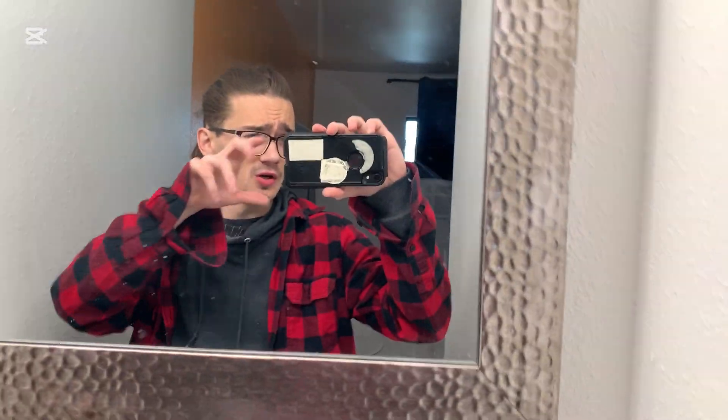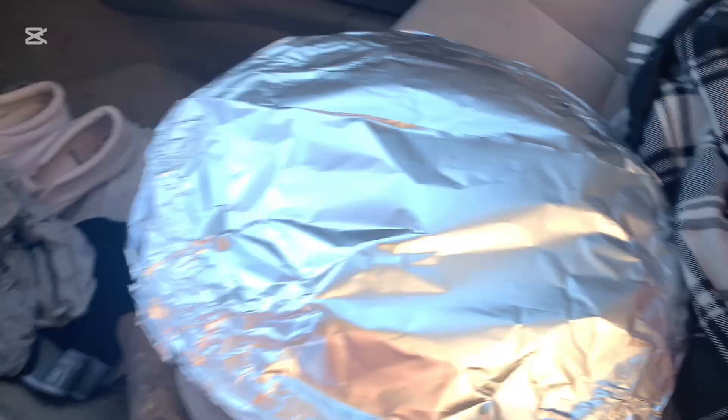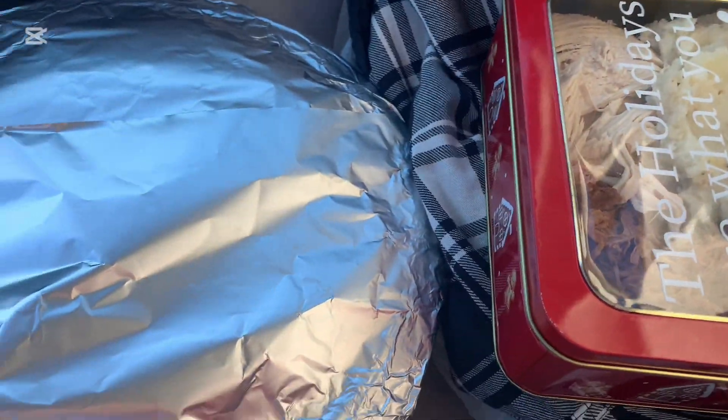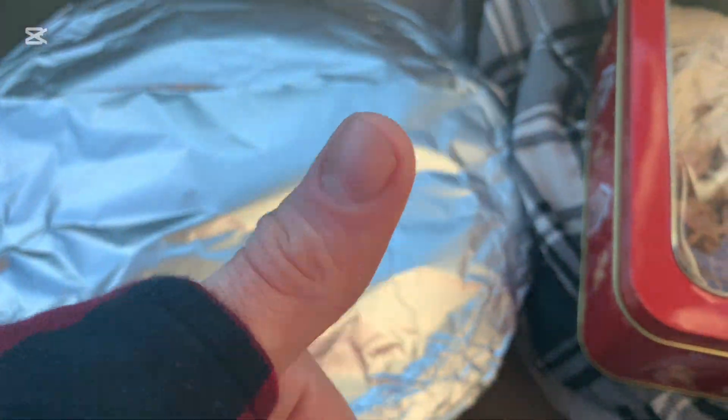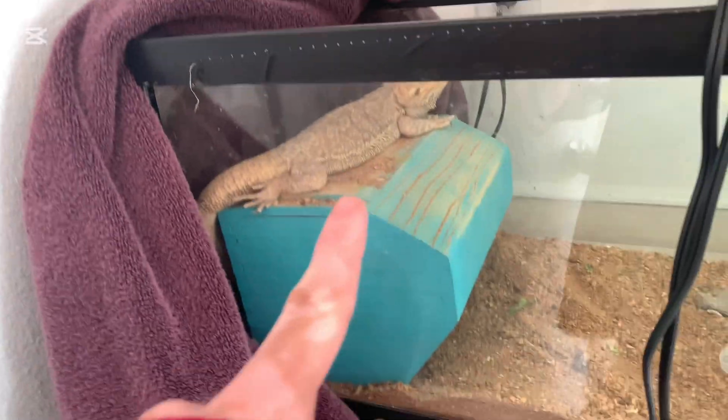We are going to be just devouring food. That was a really good dinner — shout out to my grandparents, absolutely delicious dinner, 10 out of 10, I loved it. Putting the food up and everything.